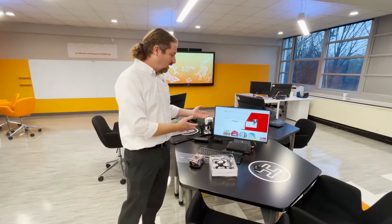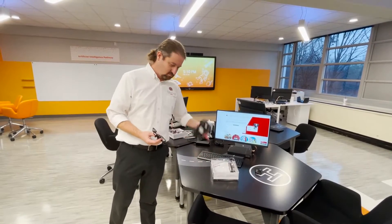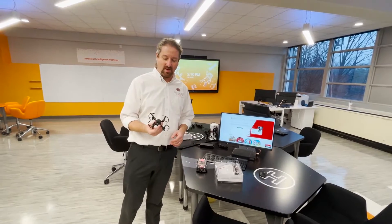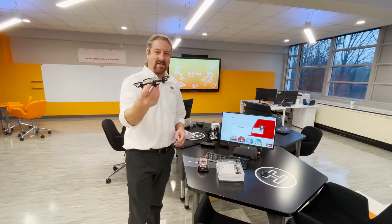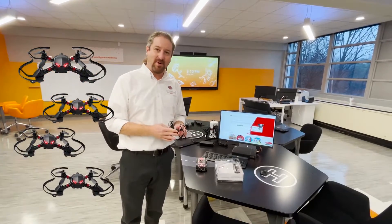We want the students to be able to program the cars and understand how coding actually evolves in autonomous cars that we're all starting to see on the road. They also get access to drones — they can fly around and create their own flight paths.